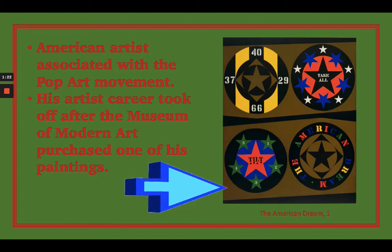His art was associated with the pop art movement — you might ask, what does that mean? Pop art was art that focused on things that were popular in the culture at the time. His art making started to take off in the 1960s, and the painting you see here is called The American Dream, Number One. He created this painting and it has a lot of meaning and symbolism in it.